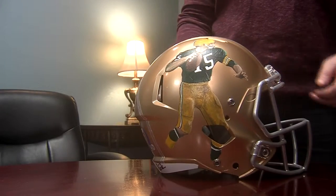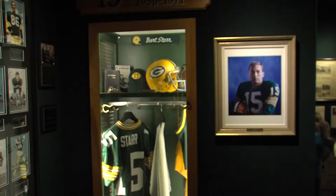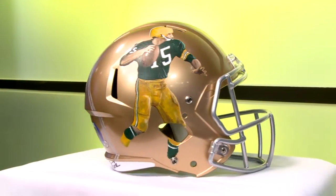The helmet will be placed in the Bart and Cherry Starr Museum at Rawhide for a short period of time. It will then be auctioned off with all the money going to Rawhide. They've been doing that for 50 years, and thousands of alumni have credited Rawhide with really changing their lives.